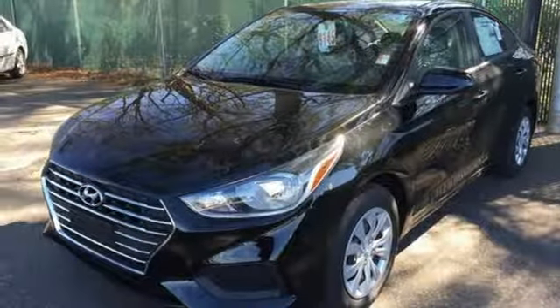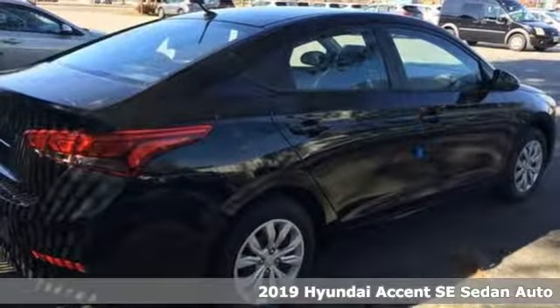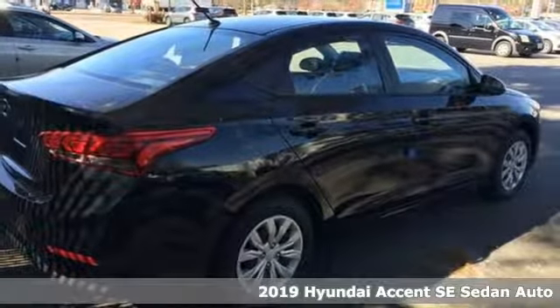It's a new 2019 Hyundai Accent. Hyundai's attention to detail means a better driving experience for you.